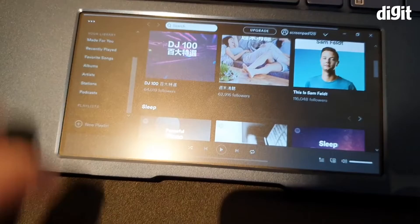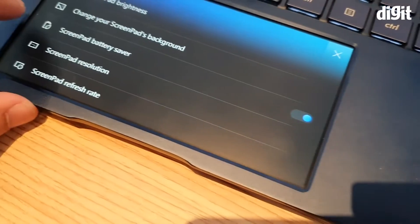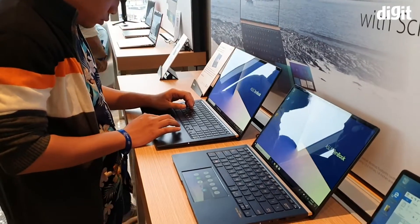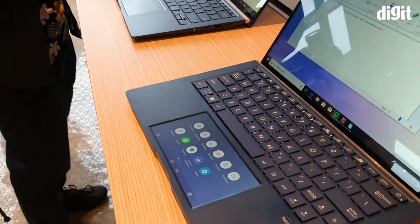All 3 of the Asus laptops are installed and available in India. I'll introduce you to them now.